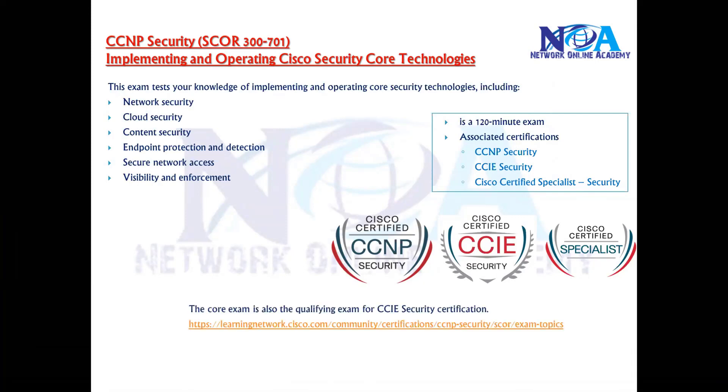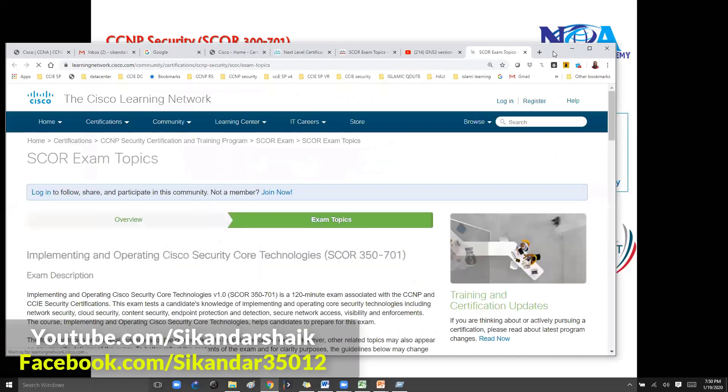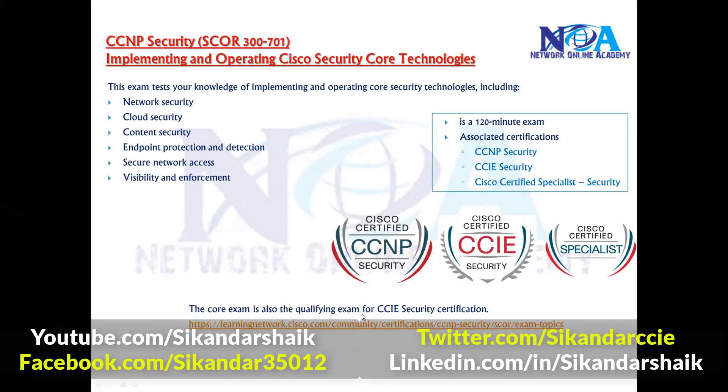For the actual concepts and what exactly is covered, you can refer to the URL shown. As already mentioned, this core exam is also the qualifying exam for your CCIE Security.